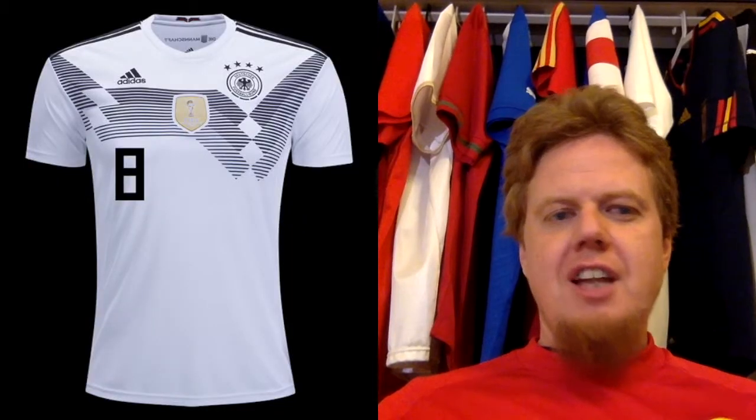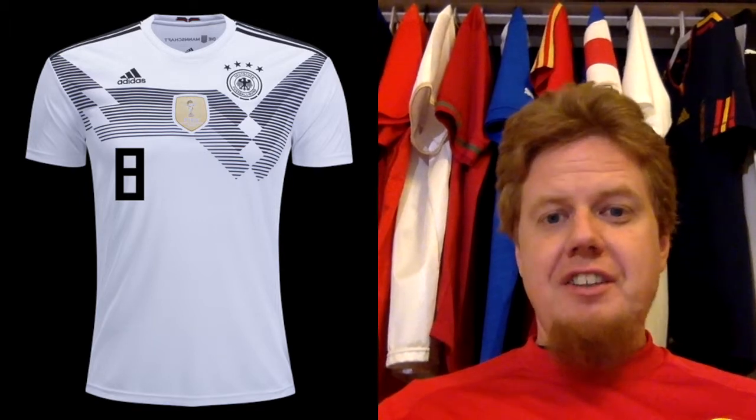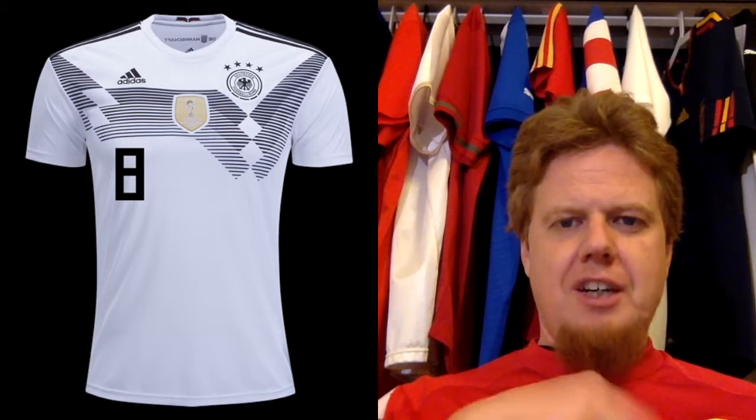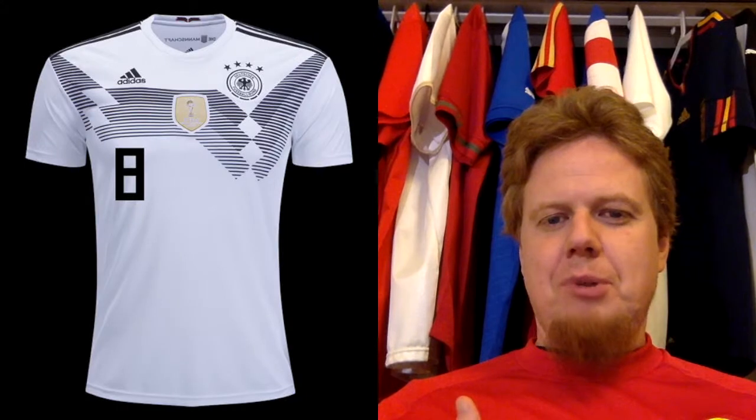We'll start with group 1, which is clearly the glamour group, and the first jersey is of course Germany. They are the top seed and will play their first game against France. The jersey we see here is still the World Cup version with the World Cup winners badge. So you have to imagine it without — and actually you cannot find a picture of that one, only here for the children's set. This is how it will look when they play tomorrow.